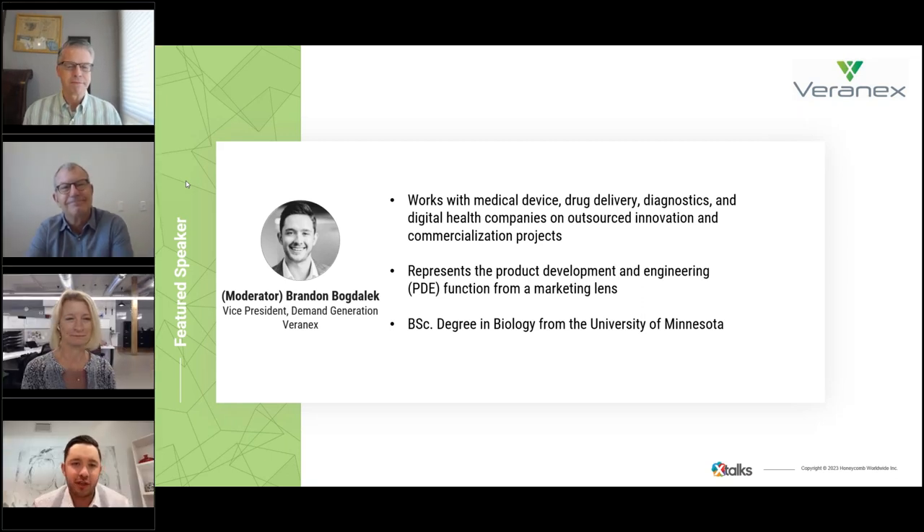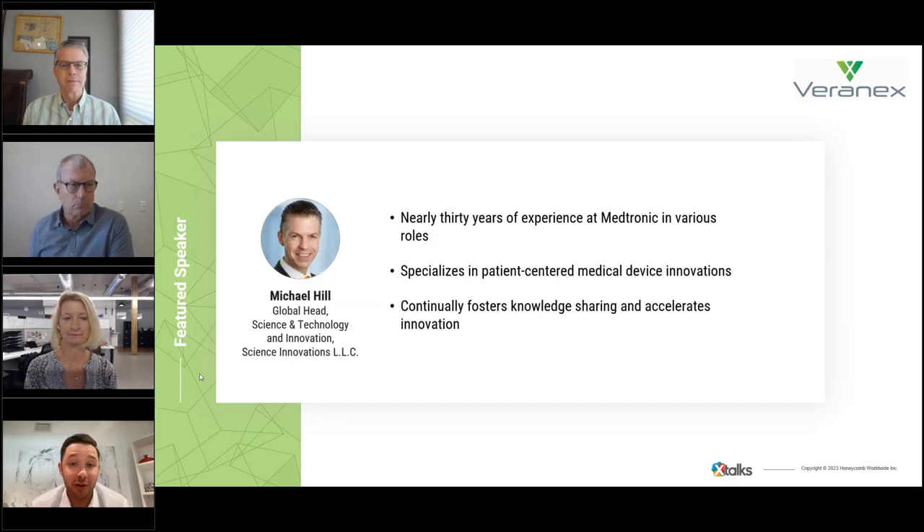Thank you, Ryan, for the warm introduction, and thank you all for taking time out of your day to participate in this conversation. This is supposed to be an interactive discussion, so please feel free to use the chat function throughout the presentation. We have a great lineup of speakers today, and we'll take some time near the end for Q&A.